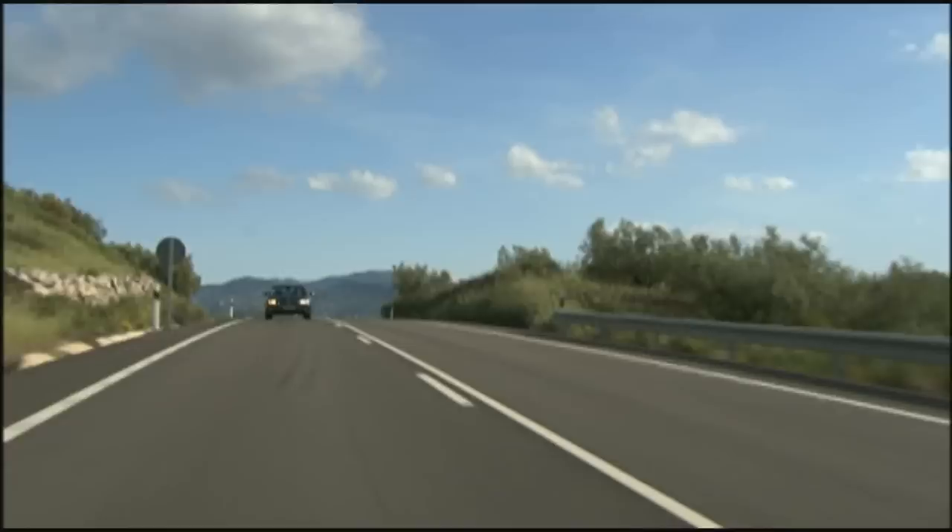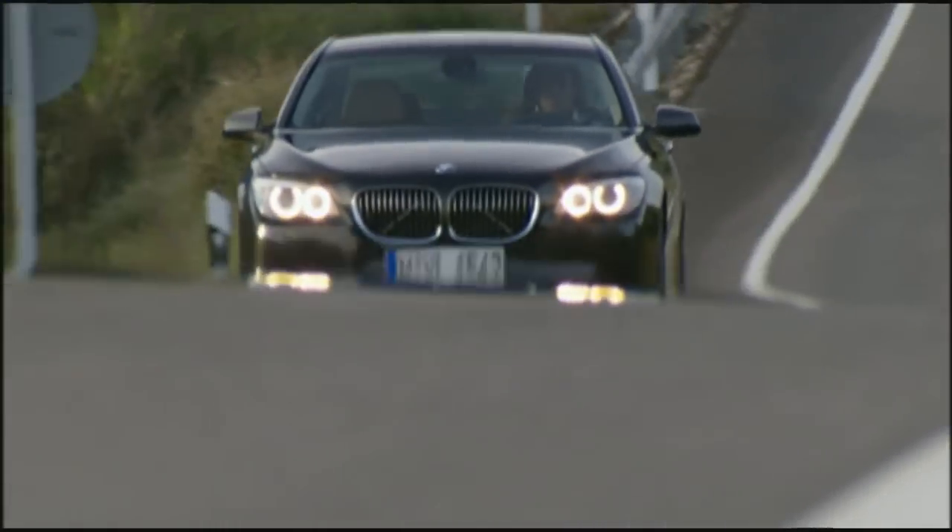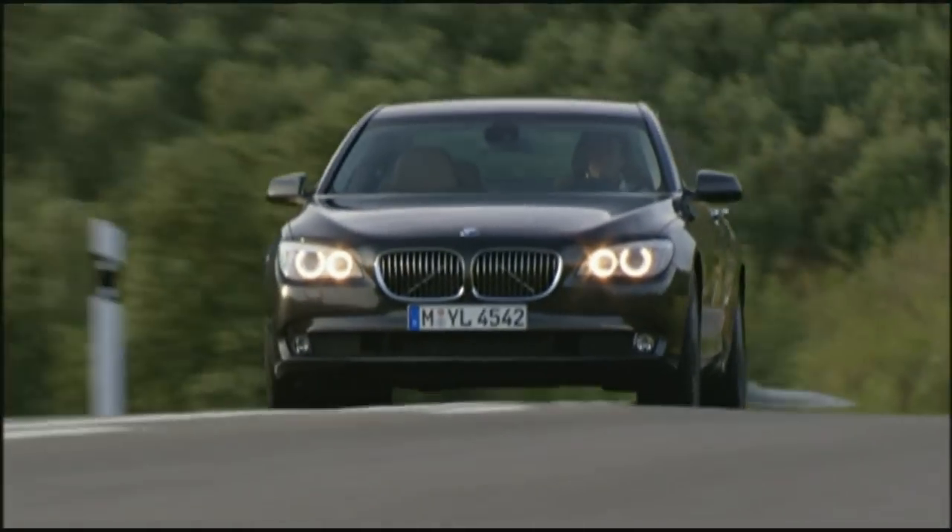Elegance also comes across through the line that defines the side window graphic, and that line is even accentuated by a chrome strip. In general, the look of the flagship model from the Bavarian manufacturer has more charm than previous Bangle builds.